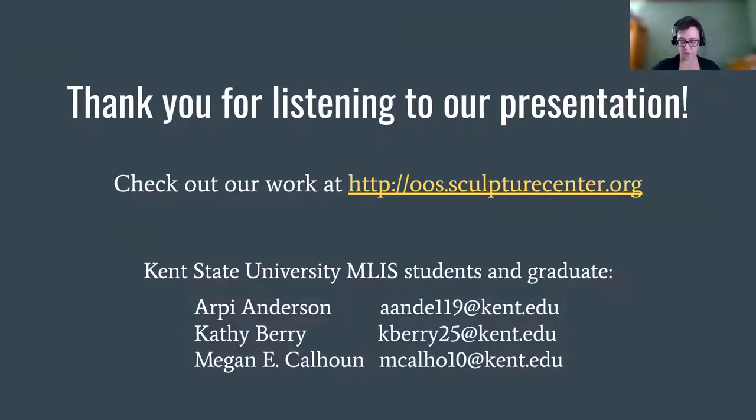We hope you enjoyed our presentation. Please visit the OOS website at the link provided and let us know what you think.